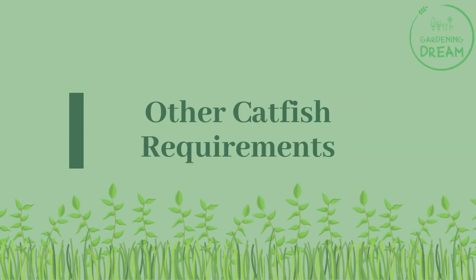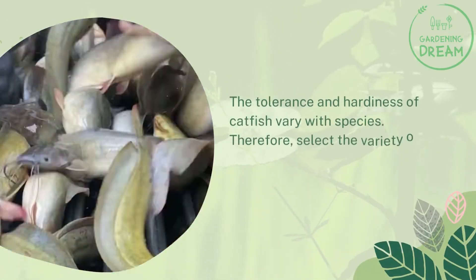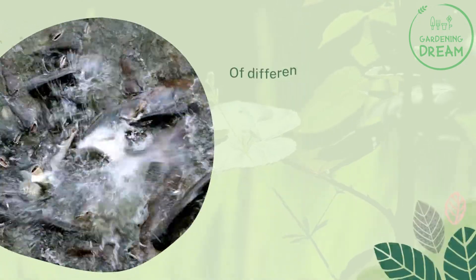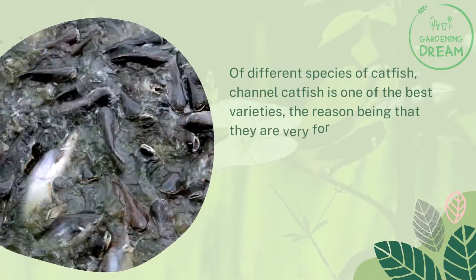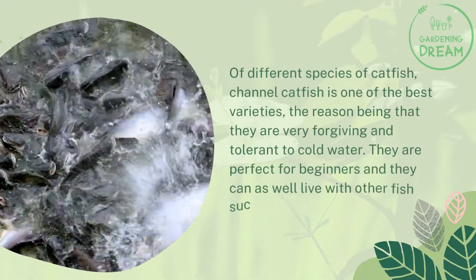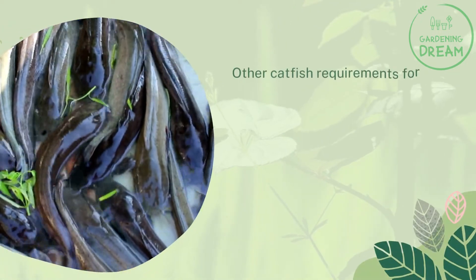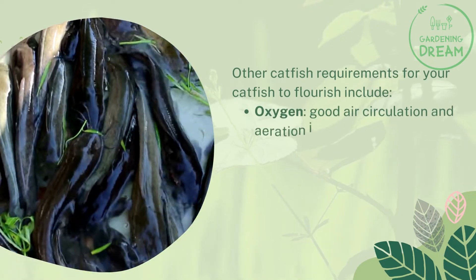The tolerance and hardiness of catfish vary with species, so select the variety that will suit and adapt to your aquaponics system. Of the different species, channel catfish is one of the best varieties — they are very forgiving and tolerant to cold water, they are perfect for beginners, and they can live with other fish such as koi, tilapia, and crappie.